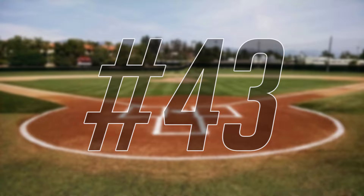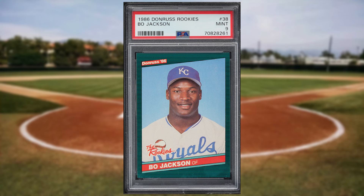Make that back-to-back appearances at number 43 with this 1986 Donruss The Rookies Bo Jackson rookie card number 38. This was a PSA 9 and it also sold for $34.80.